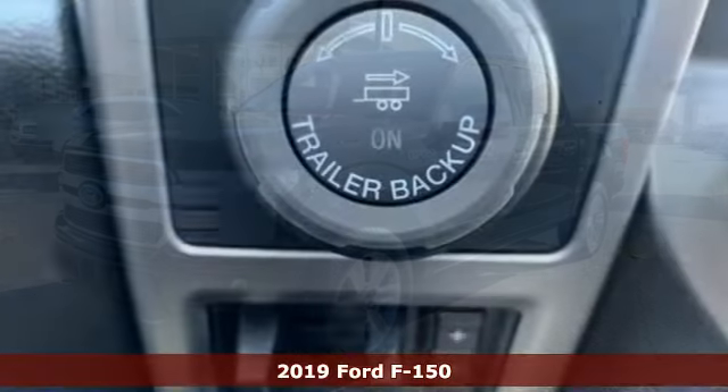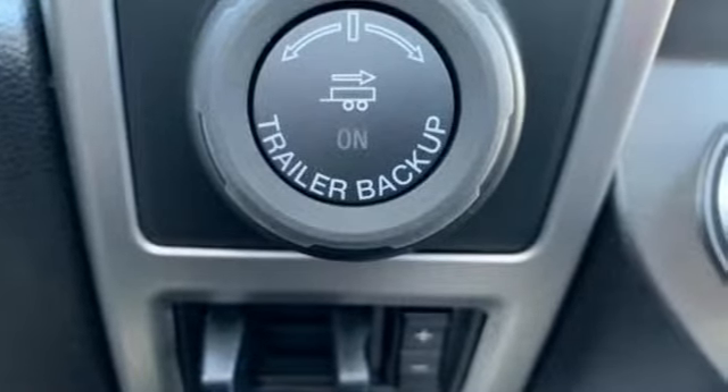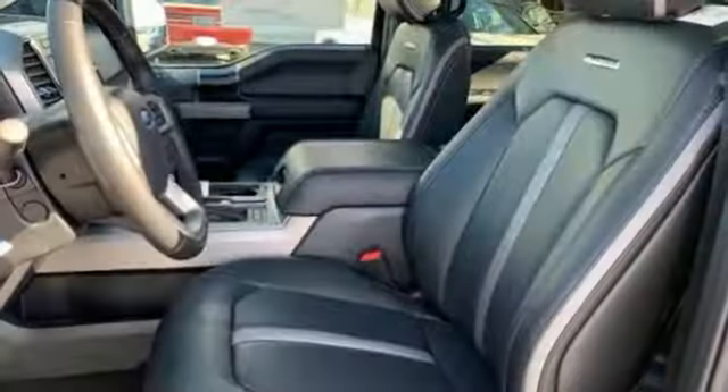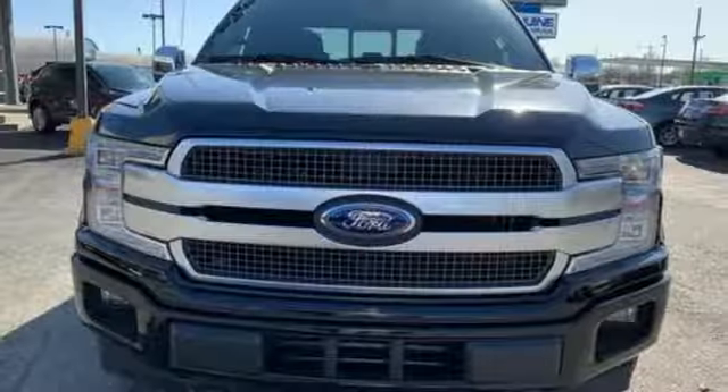You'll look forward to every drive with features like these: twin-turbo V6 engine, electronic shift on the fly, automatic transmission, active grille shutters, easy lift and lower tailgate, front tow hooks, gas pressurized shocks, and three 12-volt power outlets.